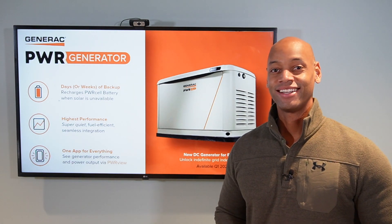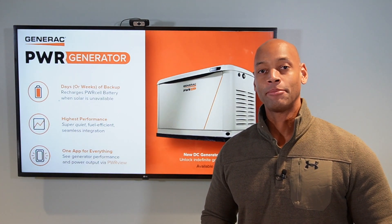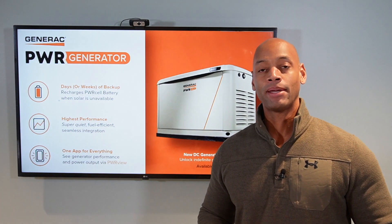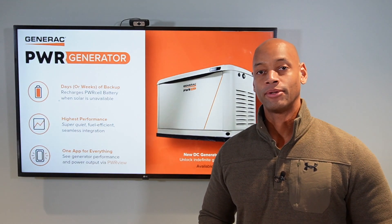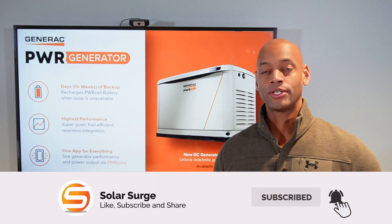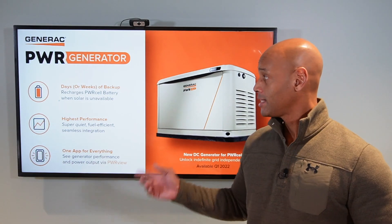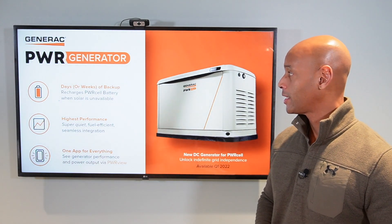Hi everyone, Joe Ordea here for Solar Surge. For the past nine years, I've been helping families achieve energy independence using clean, renewable energy. If you're new to the Solar Surge channel, we talk all about home solar power systems, battery backup systems, and sometimes even generator backup systems as well.